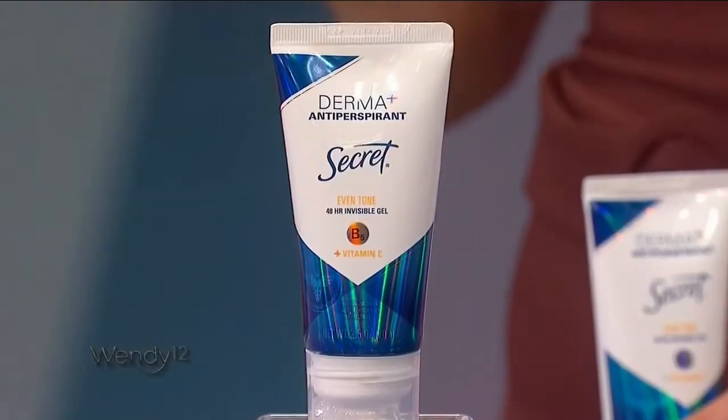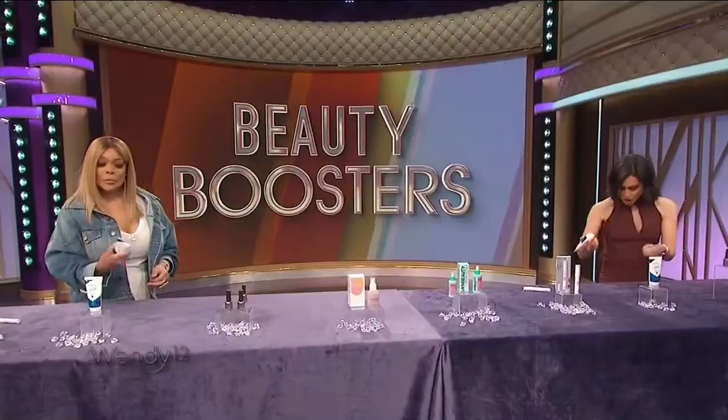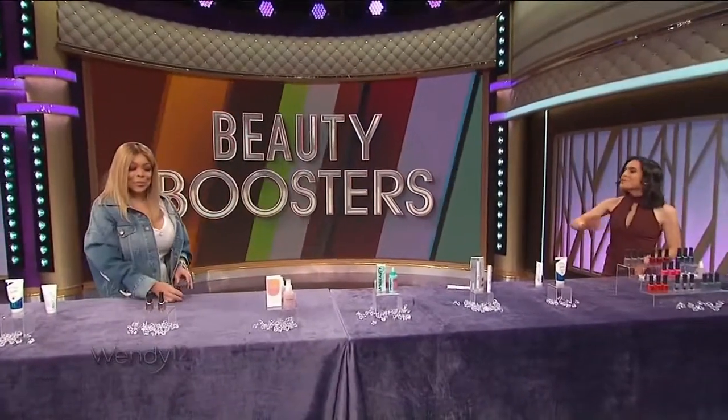It's going to improve your skin health and visibly even your skin tone if you have any sort of hyperpigmentation problems. It's also an invisible gel, smells awesome, and the price is around $7.99.